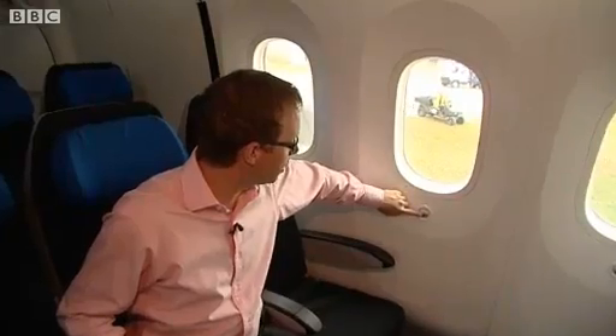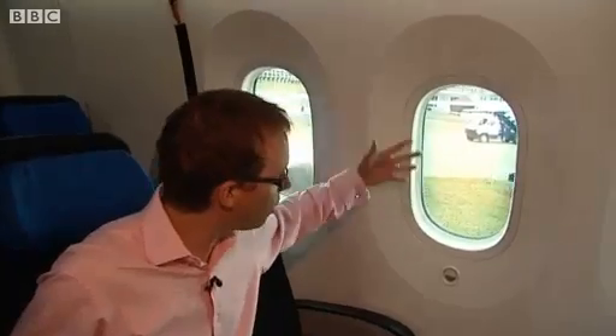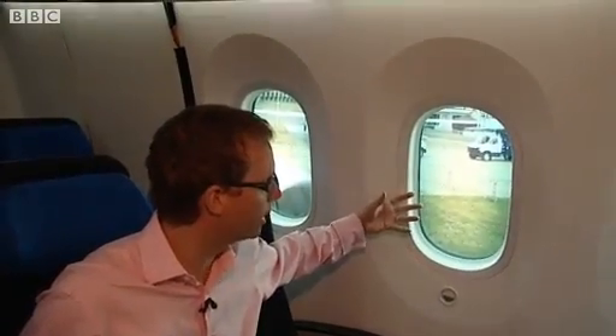And if we look at this button at the base of the window here, I can press that and it will slowly start to darken if you want to shut out the light from outside. There's also LED mood lighting, which airlines can have if they wish — it's up to the airline — which will simulate sunrise and sunset if they want to.